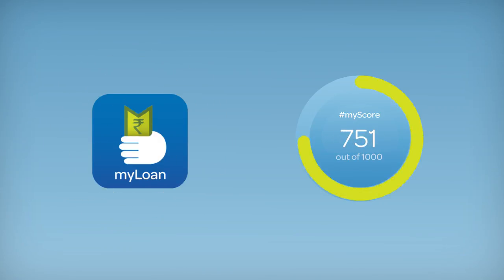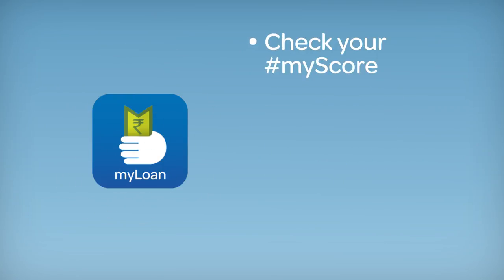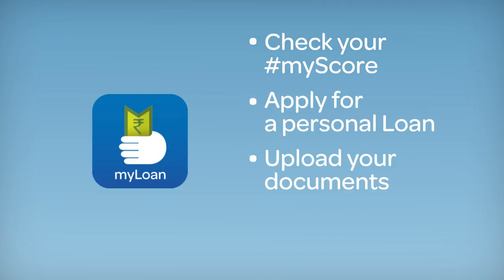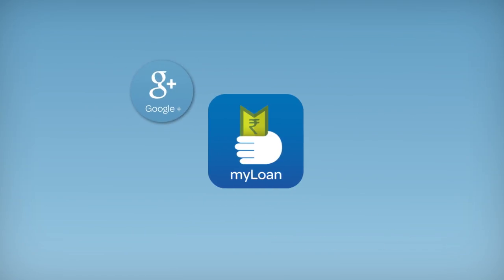MyLoan is also easy to use and extremely convenient. All from within the app, you can check your MyScore, apply for a personal loan, upload your documents, and track your active loans. The more information you are able to share with us, the faster we can process your loan.